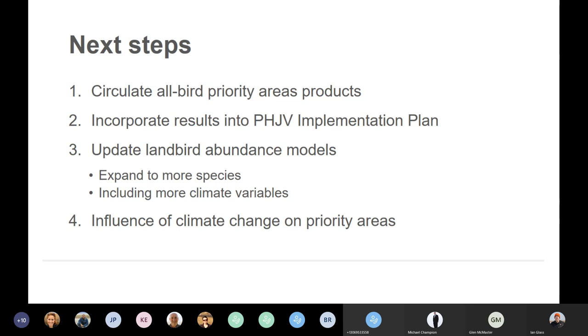I'd really like to look at how climate change influences priority areas and identify climate refugia — areas that are high priority for migratory birds now and will still be high priority 50 or 100 years into the future. Climate change predictions show the prairies are going to be hotter with more frequent and intense storms, which has the potential to really alter what constitutes good habitat for land birds.